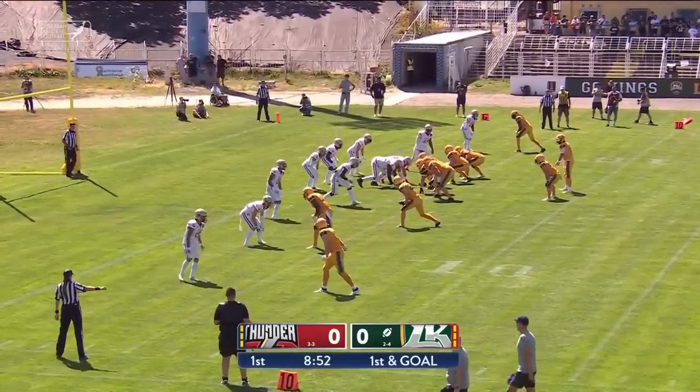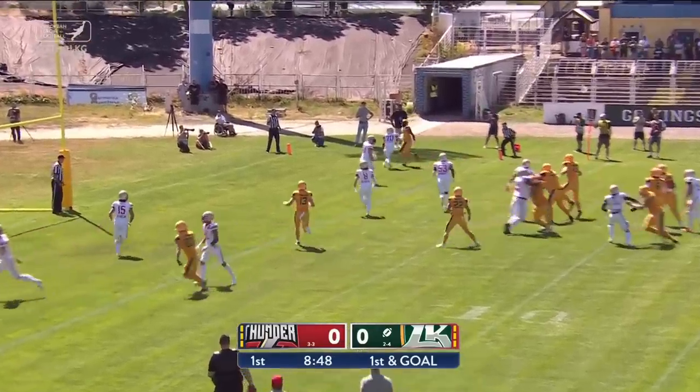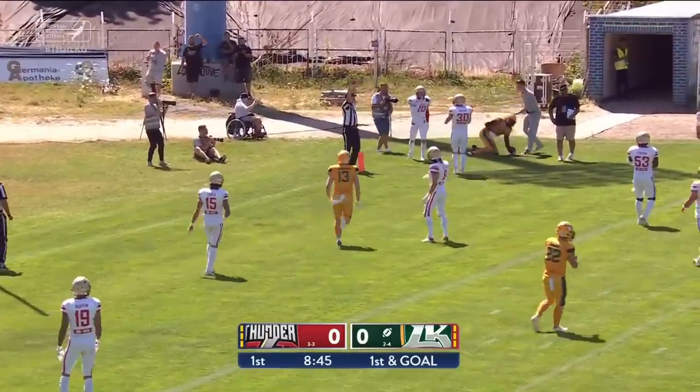New quarterback and a positive start. First down and goal to go. July is in motion. Miller — back shoulder fade for Jones. He's got it. Touchdown.